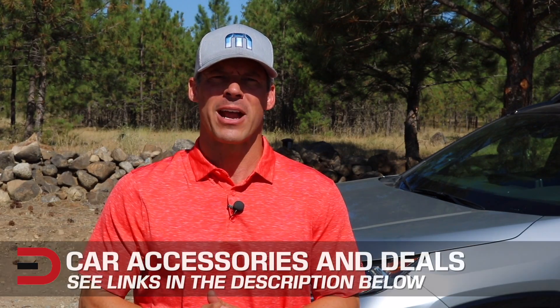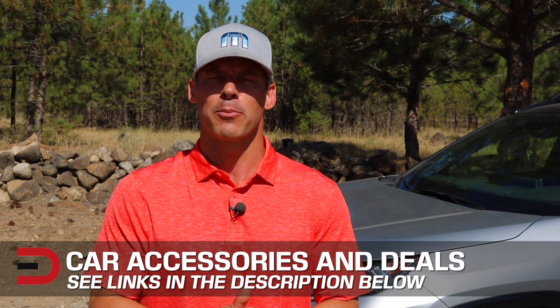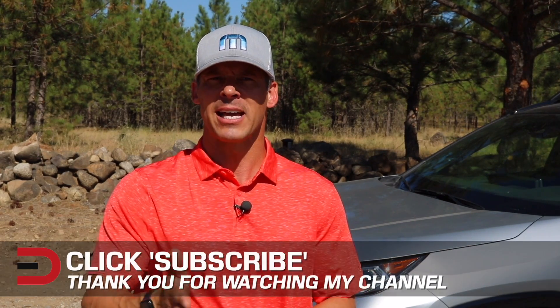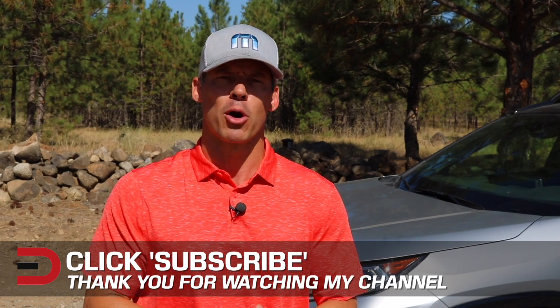One more thing before you go — I've added links in the description below to some of the best-selling automotive accessories and products on Amazon right now, plus links to some of the product reviews I've done. If you don't mind, take a couple of seconds and click that subscribe button. I'm uploading two, three, sometimes four new videos every week — I don't want you to miss anything, plus it helps support my channel. As always, if you have any constructive criticism, thoughts, or suggestions about my video, please leave it in the comment section below.